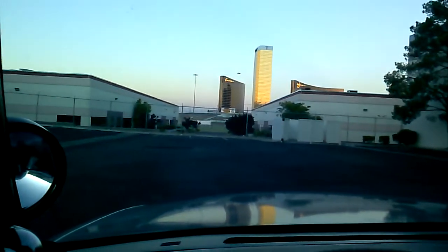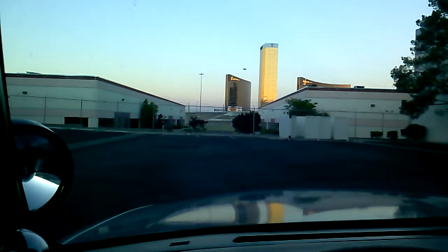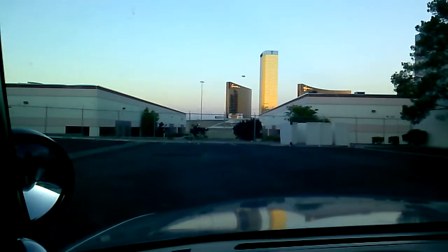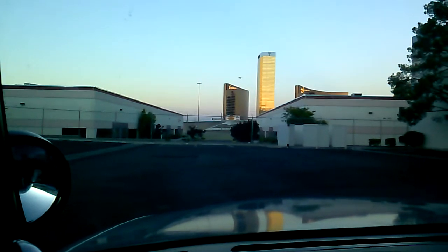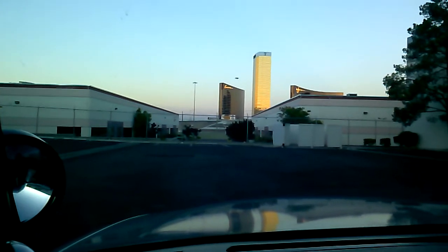Thank you for watching. Please give me a call at 702-530-2886. I'm right in the center of town at 3400 Desert Inn, which is west of the 15 Freeway and just east of Valley View. You're going to love this car. Thank you.